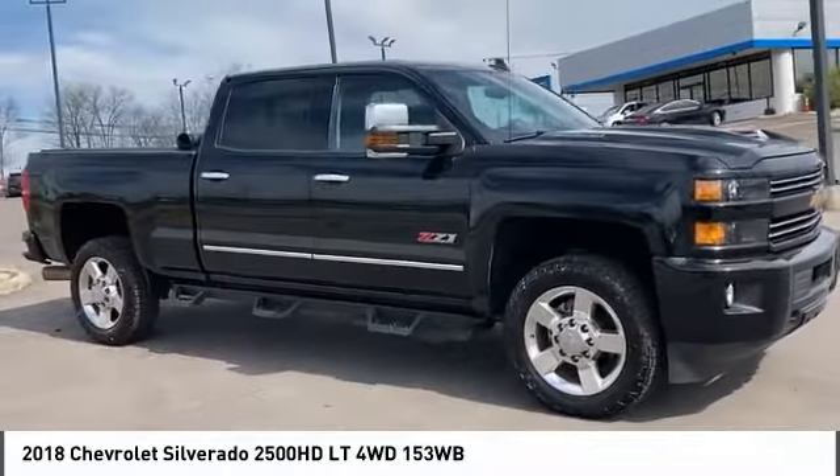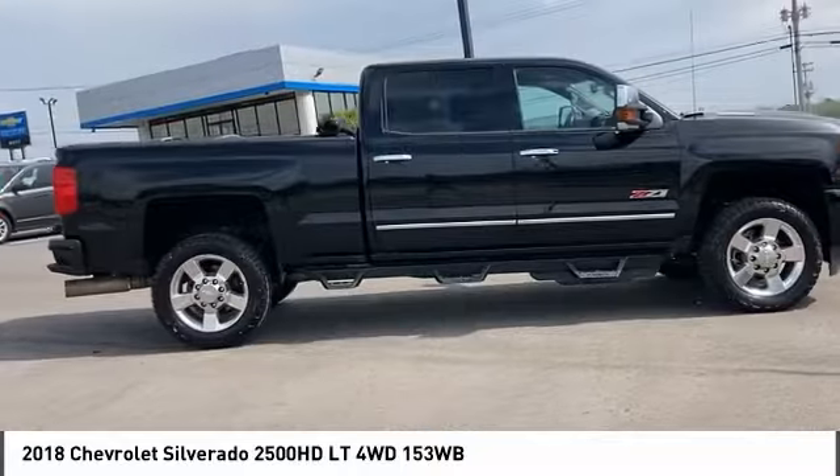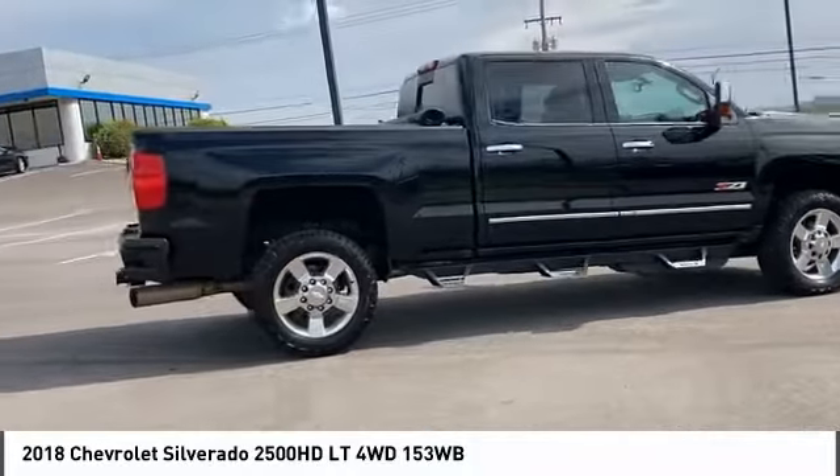Take a ride in the 2018 Silverado 2500 HD. This pickup truck pulls unlike any other.